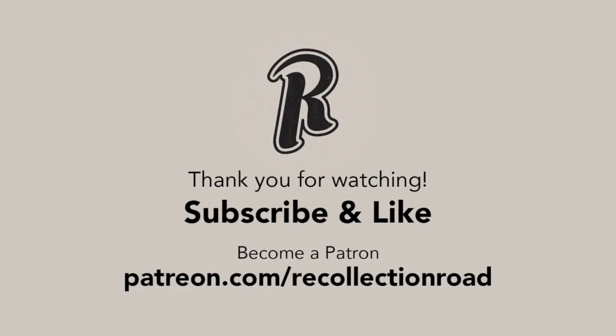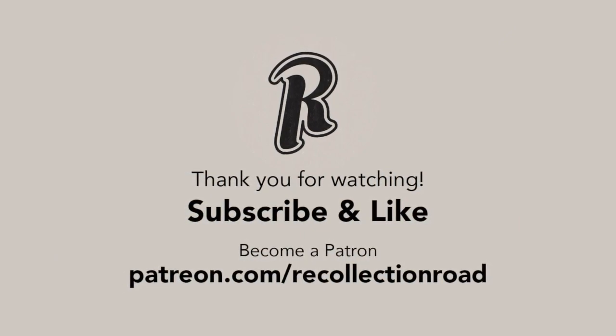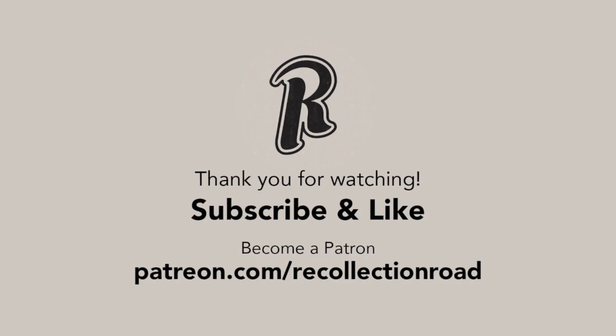If you enjoyed this video, check out the description for links that help support the channel, and as always, thank you so much for watching.